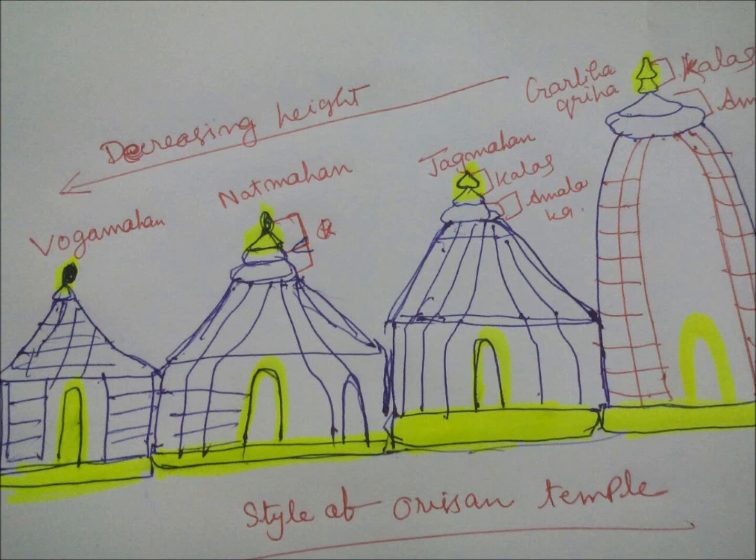Here I am again with temple style from A.L. Basham. Till now we have discussed Chola, Chalukya, Pallava, and Vijayanagar temple. Now I am going to discuss Orissan temple.